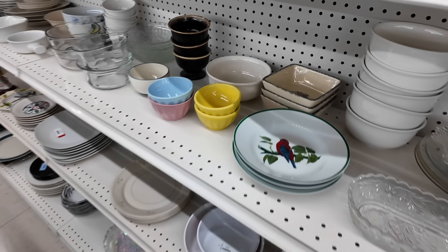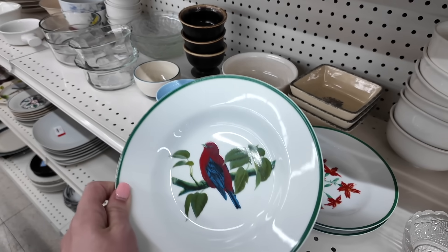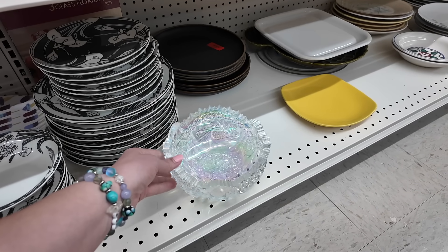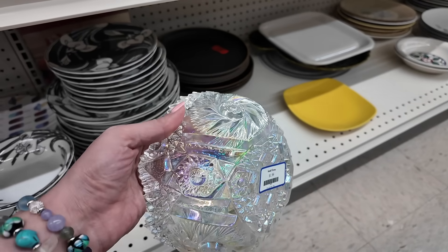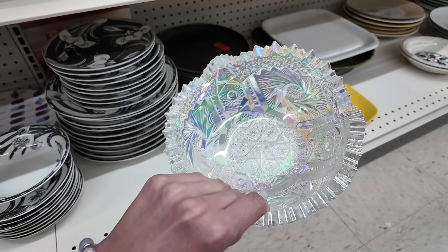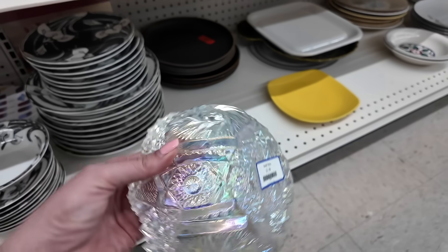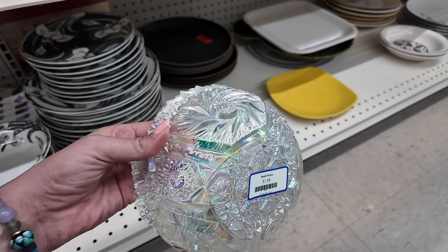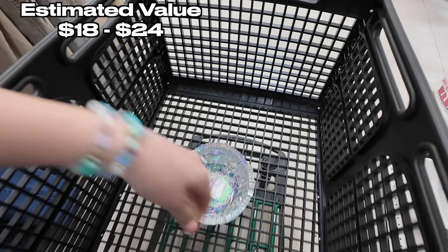There's a plate with a really pretty bird on it — Wildlife Federation. There's a really pretty bowl down here with a nice pinwheel pattern, only $1.99. I don't know if this is Imperial Glass or not, but look at the pretty iridescence on that — so pretty, and only $1.99. That's better than — dare I say — better than Goodwill prices. I'll stick that in my cart.